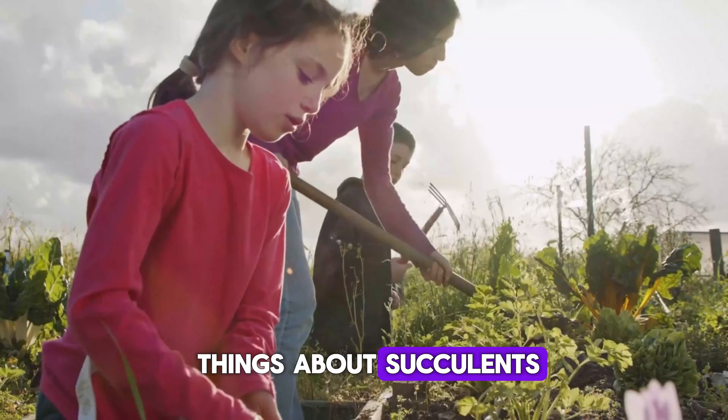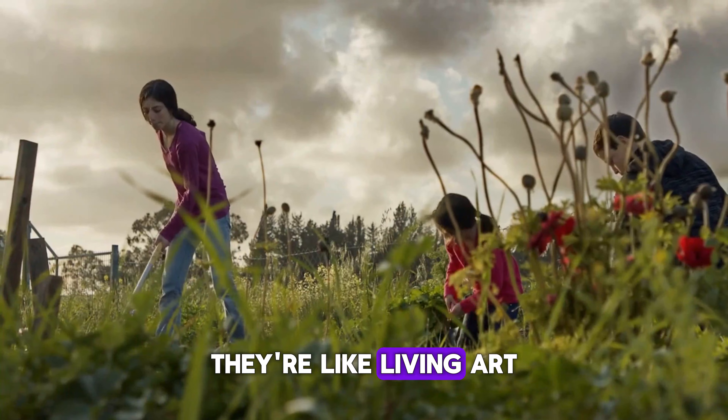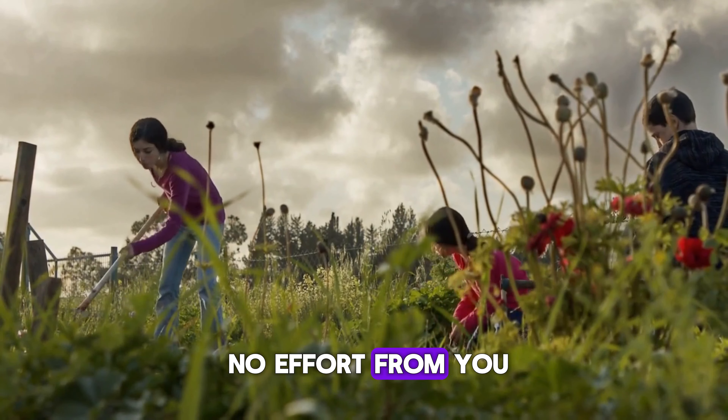One of the coolest things about succulents is watching them grow and change colors with the seasons. They're like living art pieces that require almost no effort from you.